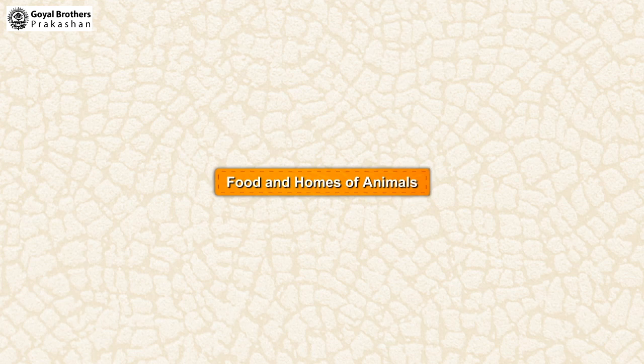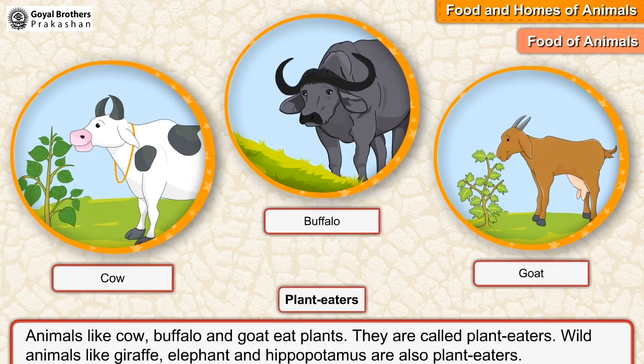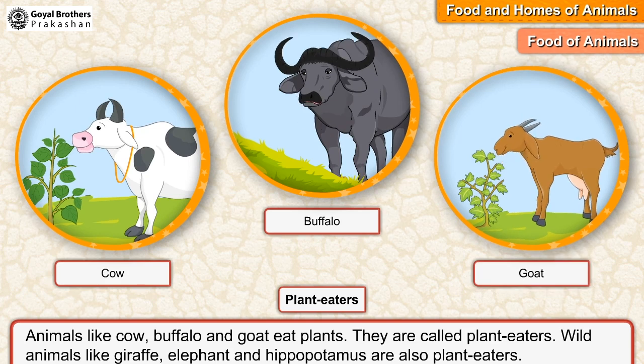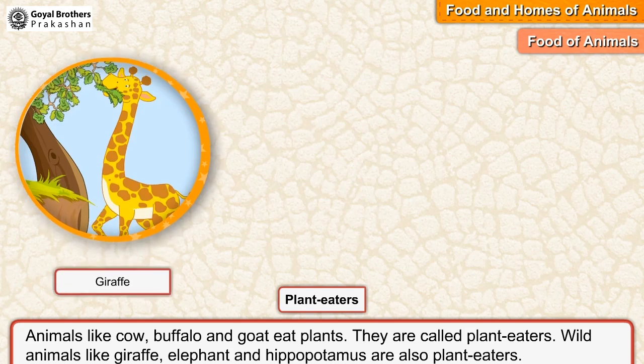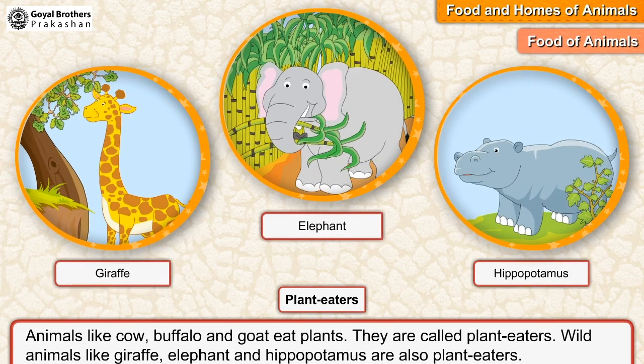Food and homes of animals. All animals need food to live. Different animals eat different types of food. Animals like cow, buffalo, and goat eat plants. They are called plant eaters. Wild animals like giraffe, elephant, and hippopotamus are also plant eaters.